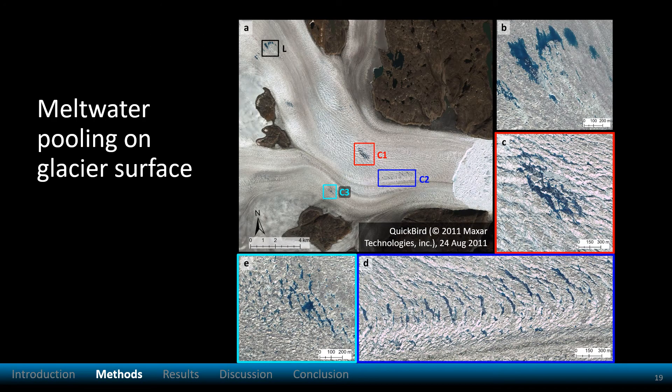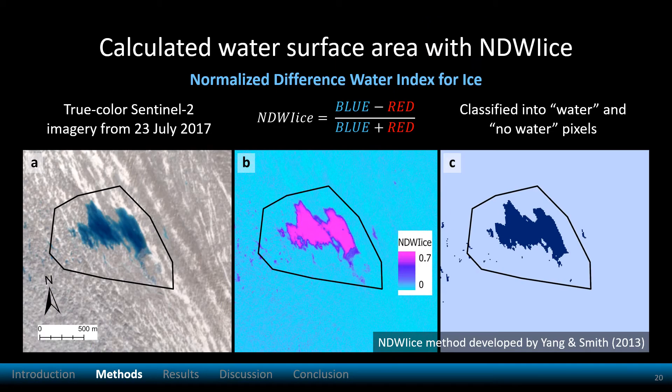I also observed that surface meltwater consistently pooled in a meltwater lake and three down-glacier crevasse regions. To determine the change in meltwater area from satellite imagery, I calculated the normalized difference water index for ice.